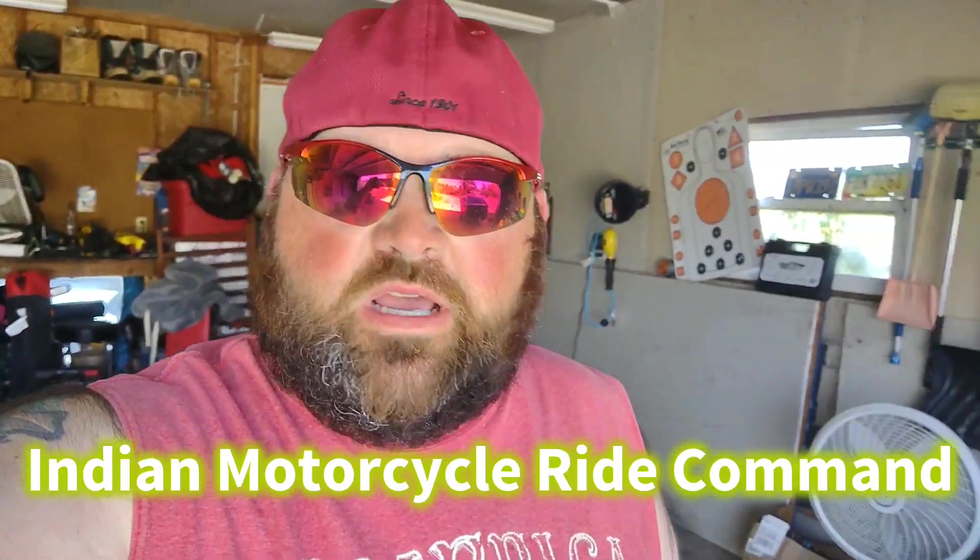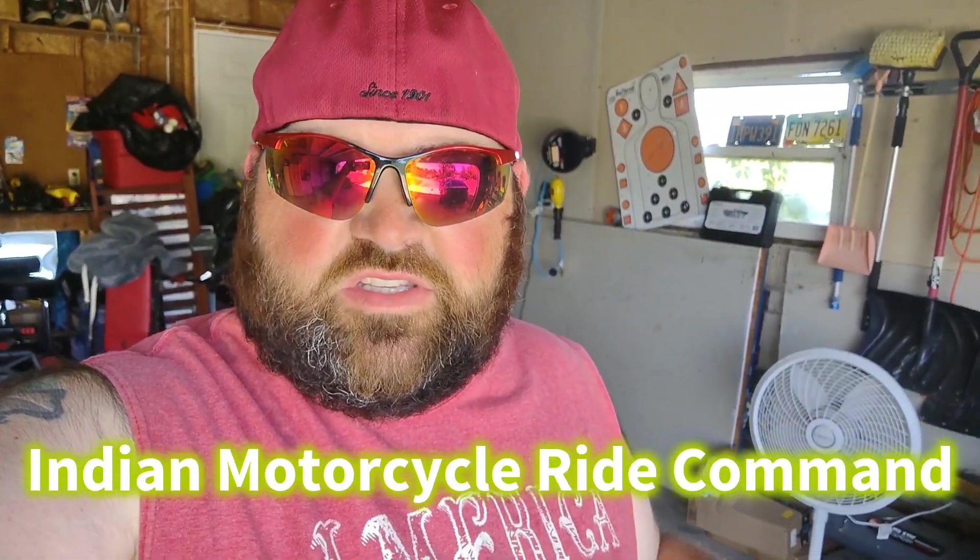What up YouTube, J-Dub here and I am back with another video. This is basically — I did a video on the hand control operation on the Indian Challenger and I told everybody I'm going to do a follow-up video on how the Ride Command infotainment center on the Challenger works and how it's laid out. So this is that follow-up video.